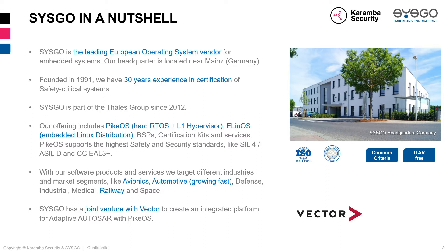Our offering includes products like PikeOS, which is a hard real-time operating system plus a level-one hypervisor, ELinOS our embedded Linux distribution, BSPs for a large number of platforms, certification kits and services. PikeOS supports the highest safety and security standards like SIL4, SLD, and Common Criteria EAL3+. We target industries including avionics, automotive, defense, industrial, medical, railway, and space. We also have a joint venture with Vector to create an integrated platform for Adaptive AUTOSAR with PikeOS.